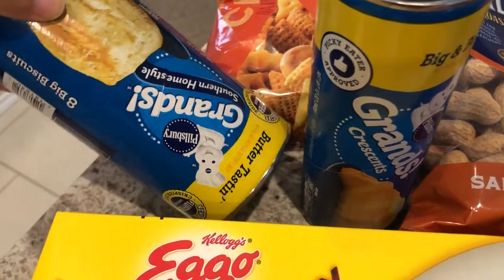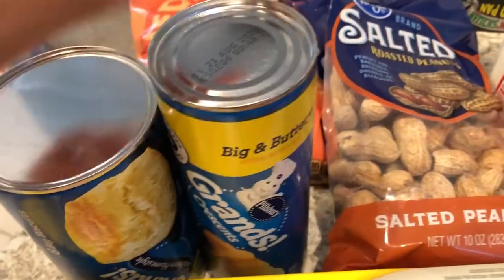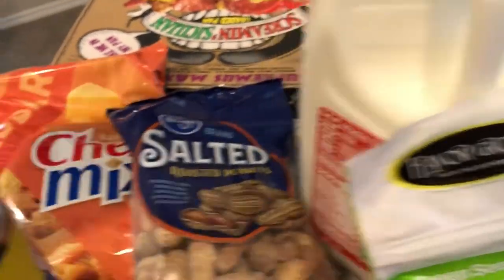I needed some Grands biscuits — these are butter tasting — and then Grands crescent rolls. These are the big crescent rolls, not the tiny ones. Howard also needed some milk for his cereal.